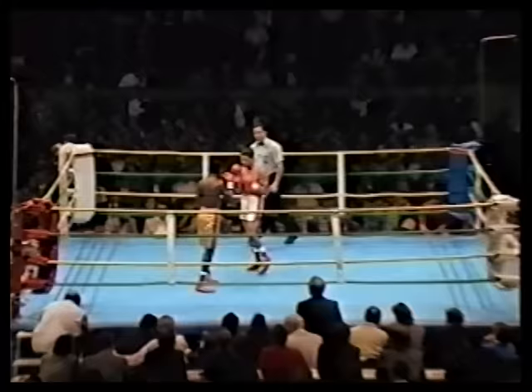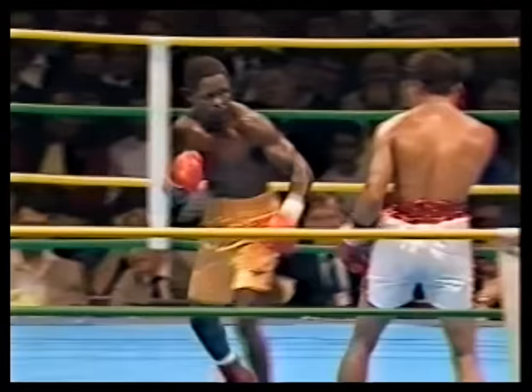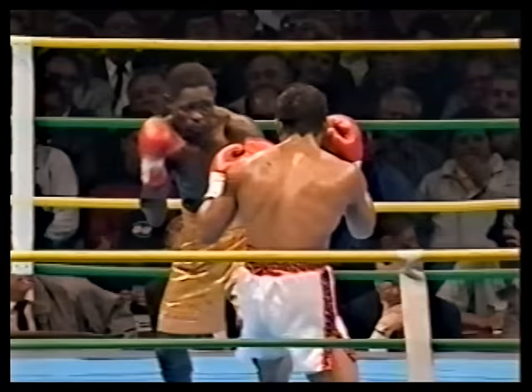Start of round seven. Not much in this fight — if anything, Nelson by a touch. A right hand from Nelson landed. He's always looked the faster and more classy boxer, Azuma Nelson, but every time he gets a little careless and reckless, Juan Laporte is there to show him just who the big slugger is in that ring tonight.